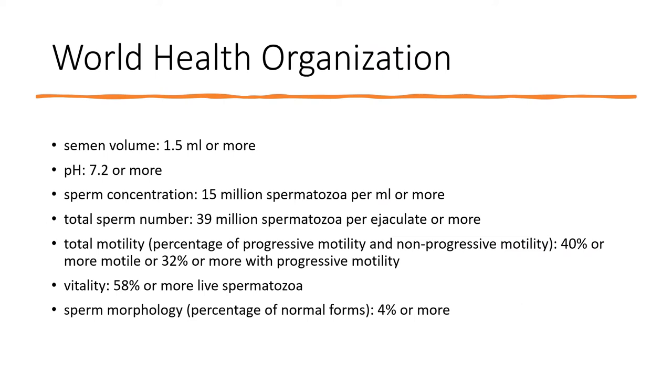The World Health Organization parameters for semen analysis: semen volume 1.5 ml or more, pH 7.2 or more, sperm concentration 15 million spermatozoa per ml or more, total sperm number 39 million spermatozoa per ejaculate or more, total motility 40% or more (or 32% or more with progressive motility), vitality 58% or more live spermatozoa, and sperm morphology 4% or more.